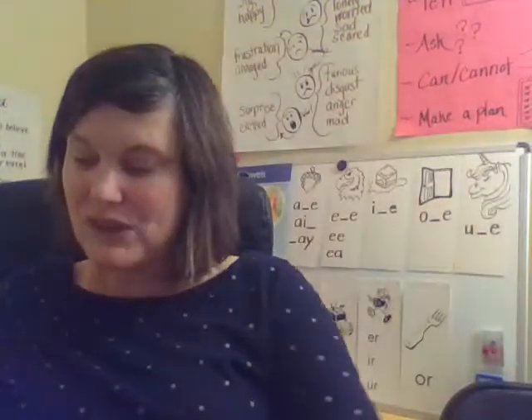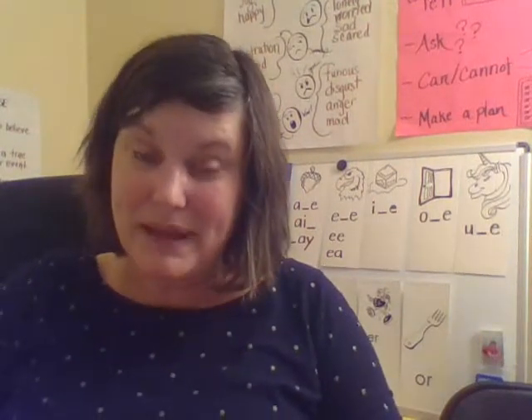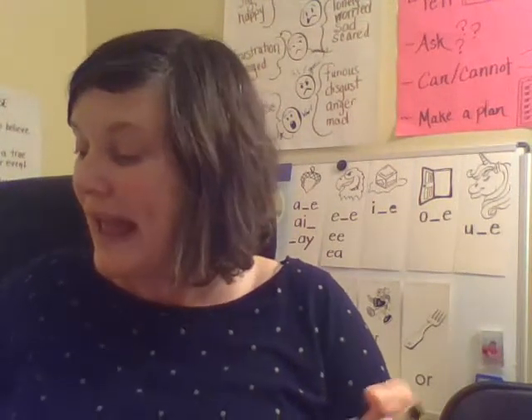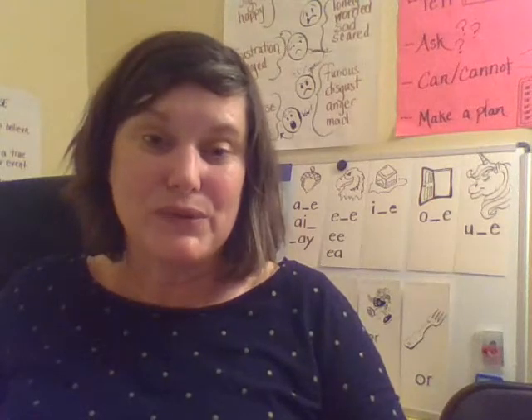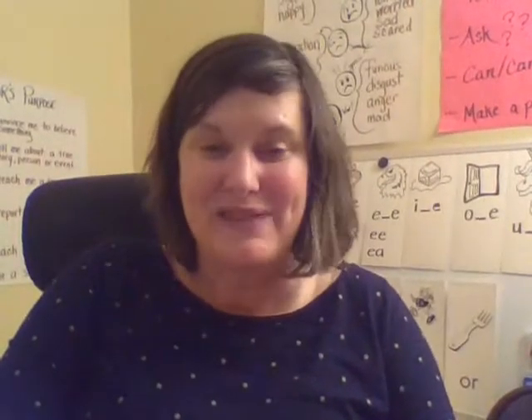All right, Lions, that's all for today. Join me tomorrow because we're going to practice spelling our sight syllables and we will have some new sight syllables to learn as well. I'll see you tomorrow for another lesson. Have a good day. Bye, Lions.